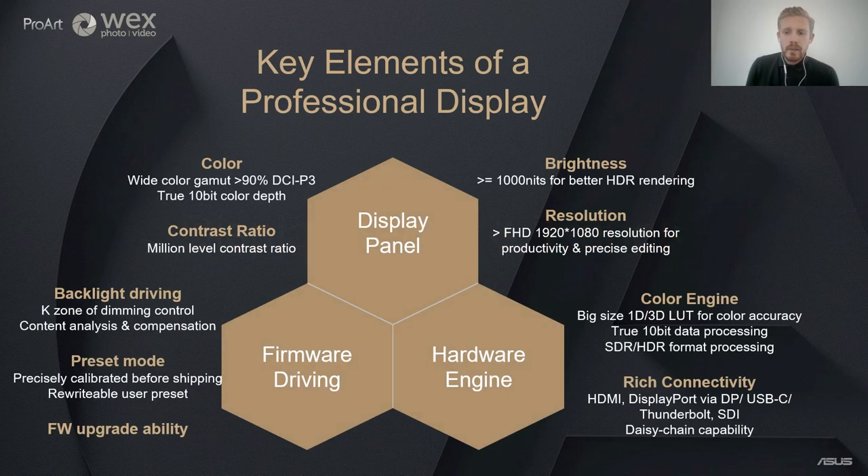When talking about a professional display and what elements we should focus on, there are three axes: the display panel, the hardware engine, and the firmware driving the panel. Starting with the display panel, the key function is colour. Colour gamuts are becoming wider and wider and it is important to ensure the correct colour gamut covers what you need. 90% plus of the DCI-P3 colour spectrum is a key fundamental for colour accuracy within true 10-bit colour depth if you need the display for precise editing. There are other industry standards such as Adobe RGB, sRGB, Rec.709 and Rec.2020.